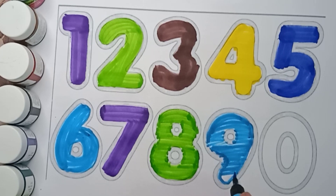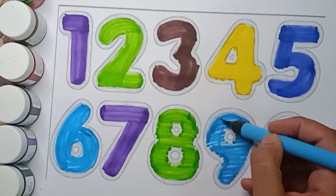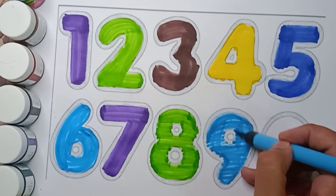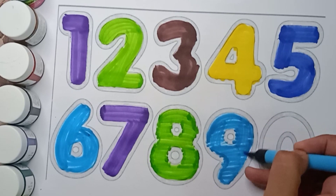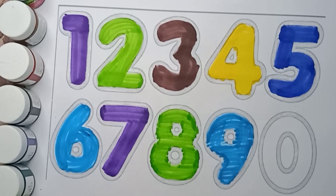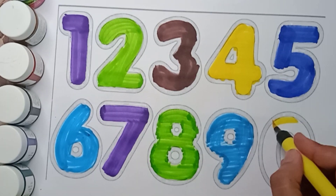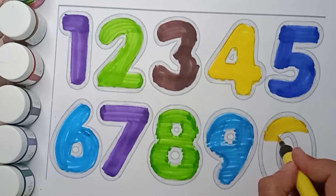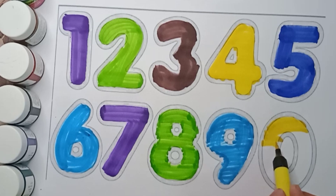What color is it? It's sky blue color. Sky blue color, nine. And yellow color, zero. Yellow color, zero.